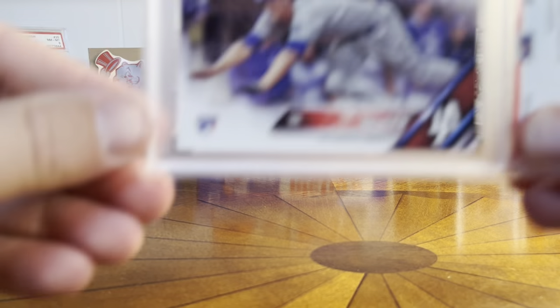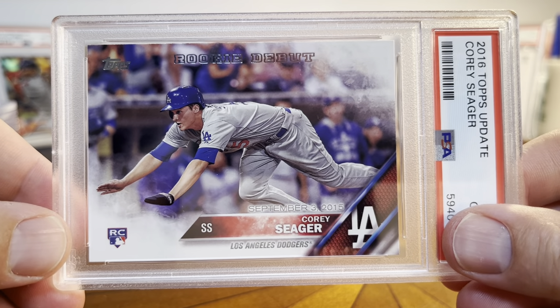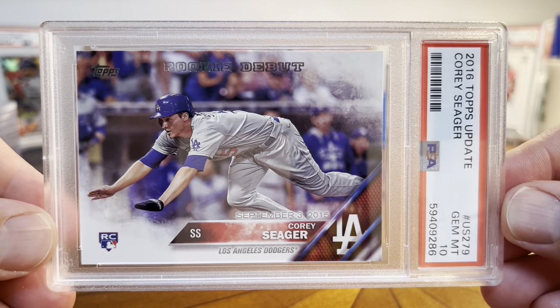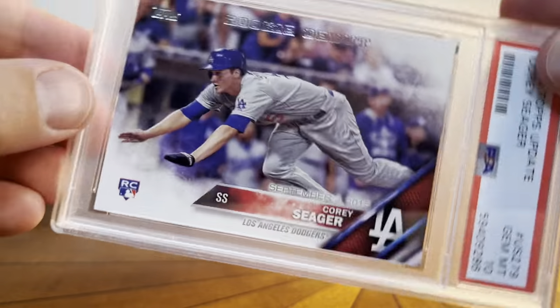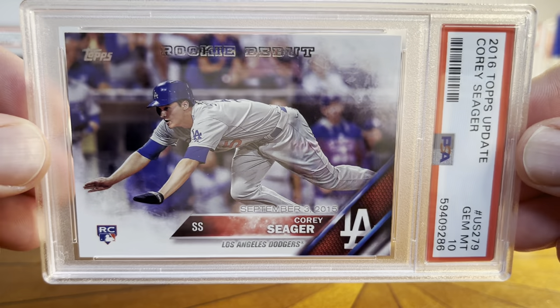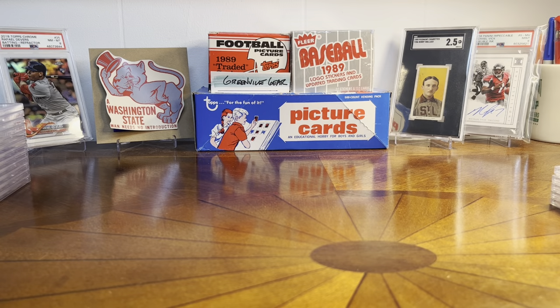One more Seager — another from 2016 Update. This is the Rookie Debut sliding card, horizontal. Pretty cool rookie card, and this one actually got a 10. That's kind of fun and I like that card a lot. So this is not the base rookie, this is the Rookie Debut. Maybe a little less desirable for some folks, but I just thought that was a cool card. You can see the stamped Rookie Debut at the top. First 10 of the order — that's kind of fun.